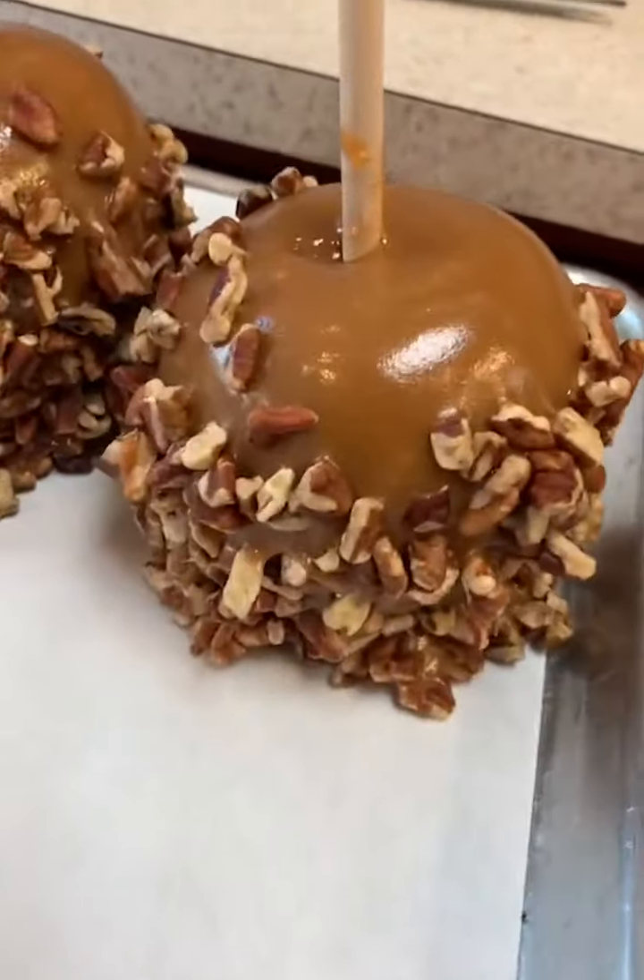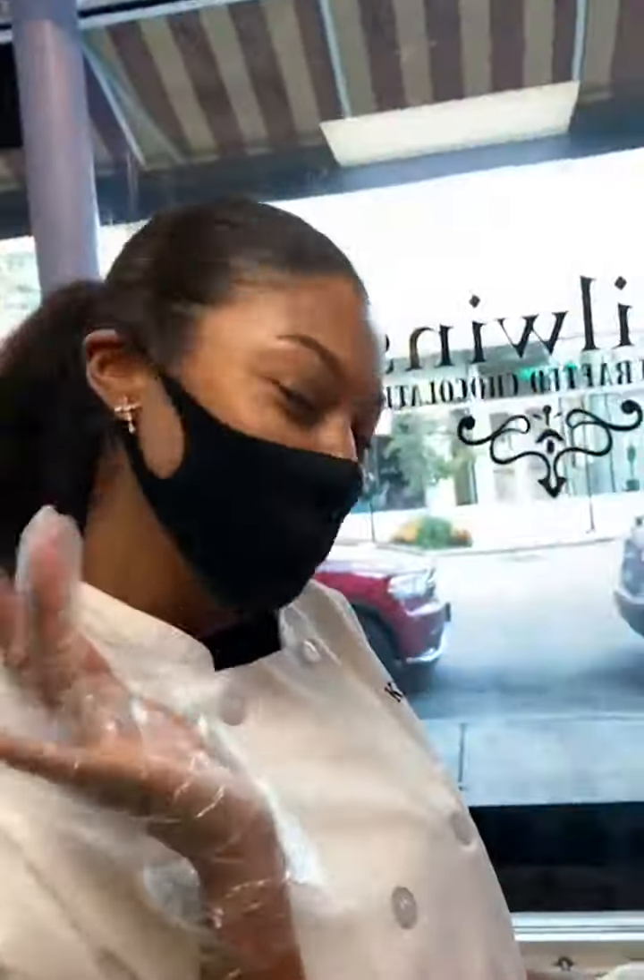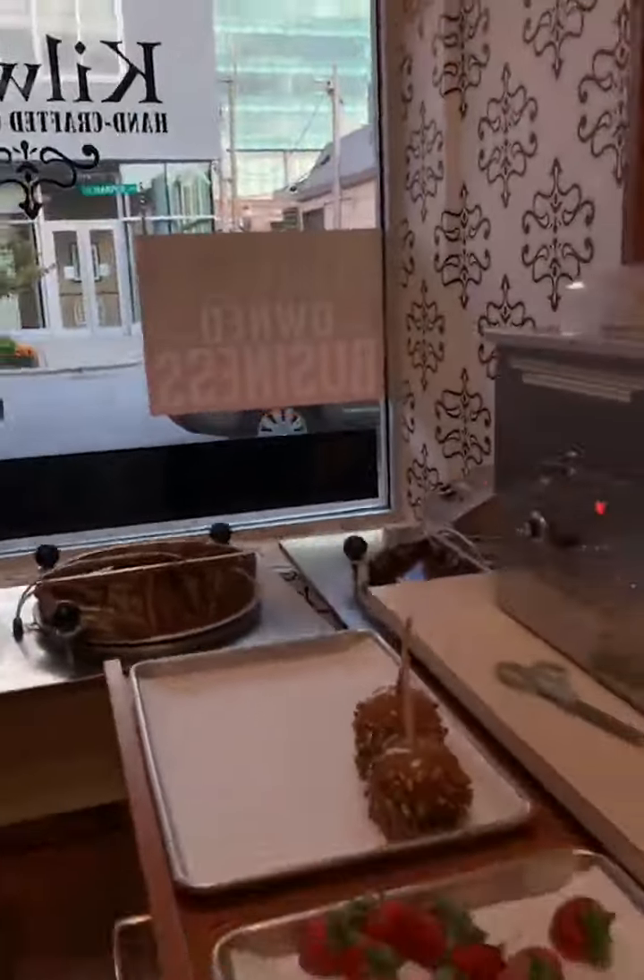Hi guys, I am live here at Kill Winds. We are getting ready to show you guys something special. I'm going to introduce you to the lovely Janelle — she's going to walk you guys through Kill Winds. She's so wonderful and sweet.